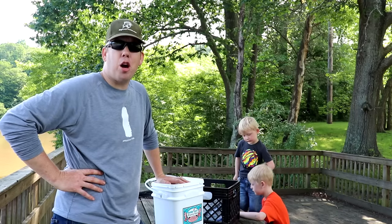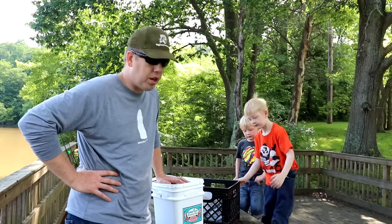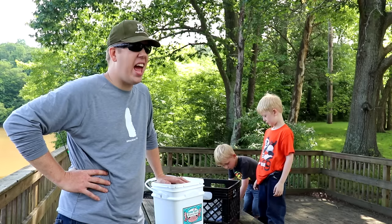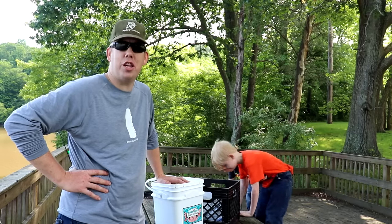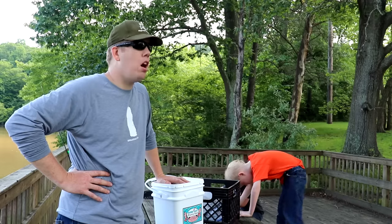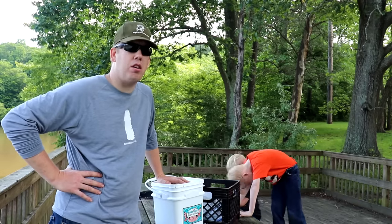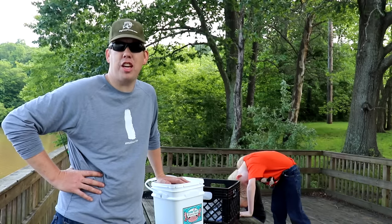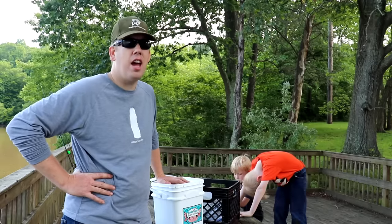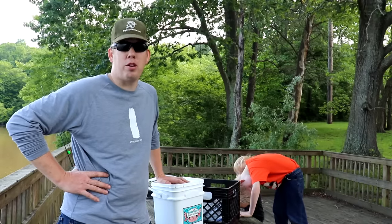Luke, Tom and Nate here with the Catfish and Carp YouTube channel, and today we're doing a fishing challenge. I was on Facebook a little while ago and I got an advertisement for Walmart.com and it had some weird fishing gear on there. My interest was piqued. So I spent about a day going through the deepest darkest bowels of Walmart.com and I have found the weirdest fishing gear I can find, and I have purchased it.